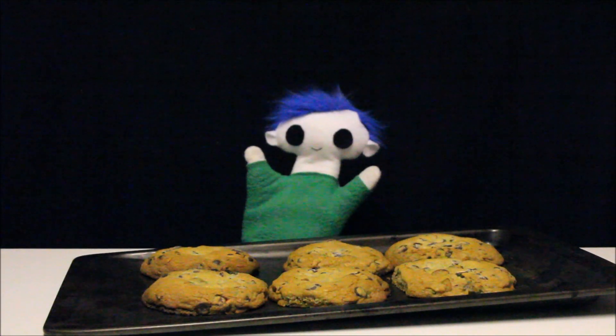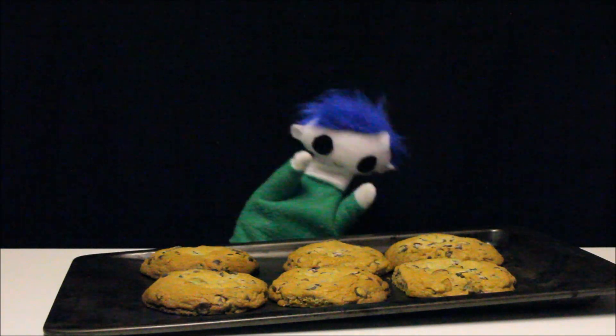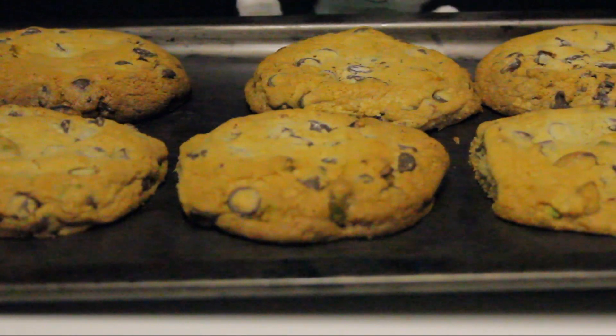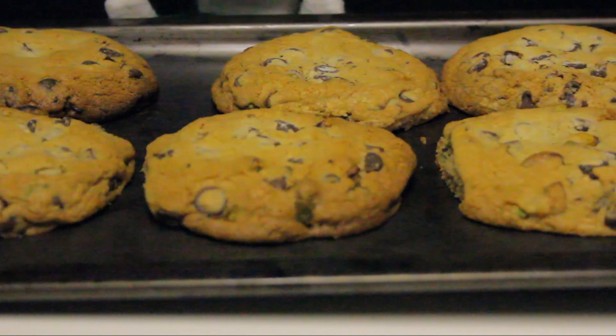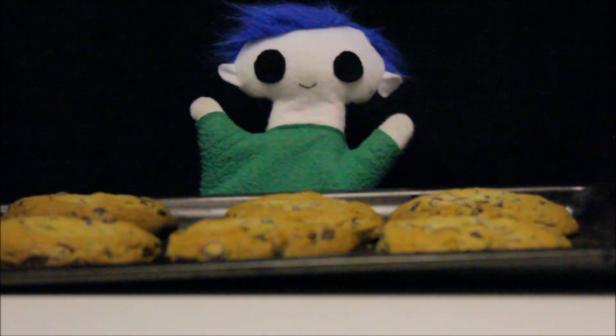Hi, Odie! Did you bake some cookies? Mmm, yummy! They smell delicious!